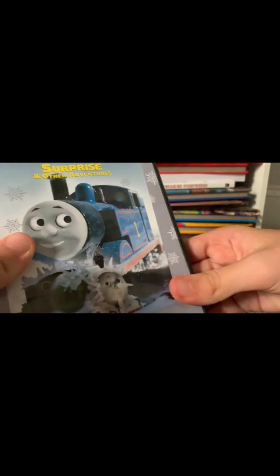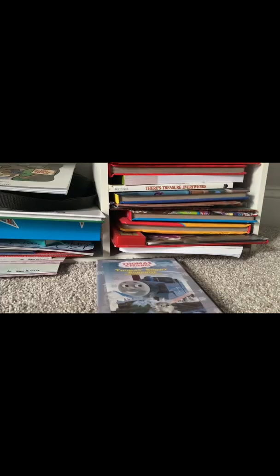If you open it up, here we have the Universal disc for Thomas's Snowy Surprise and Other Adventures. Let's jump into our main menu tour for Thomas's Snowy Surprise and Other Adventures.